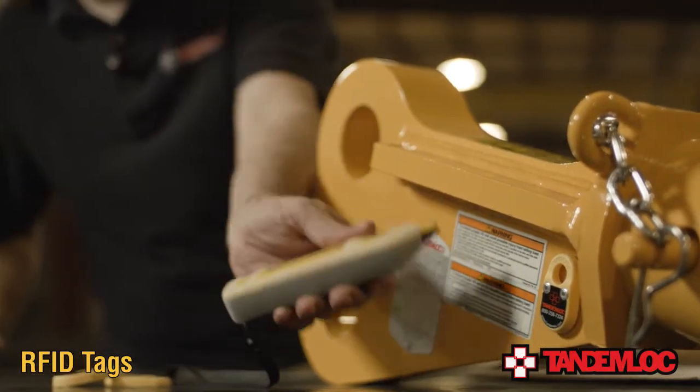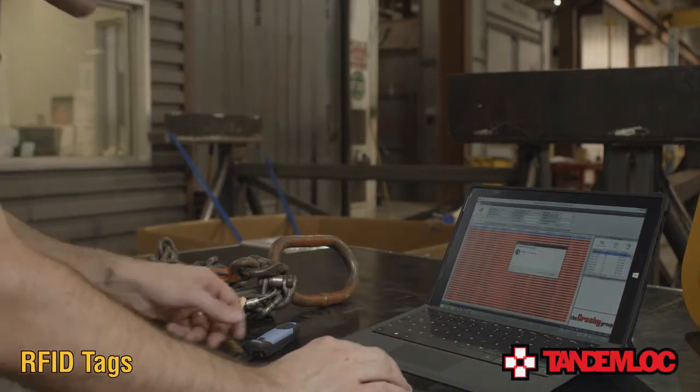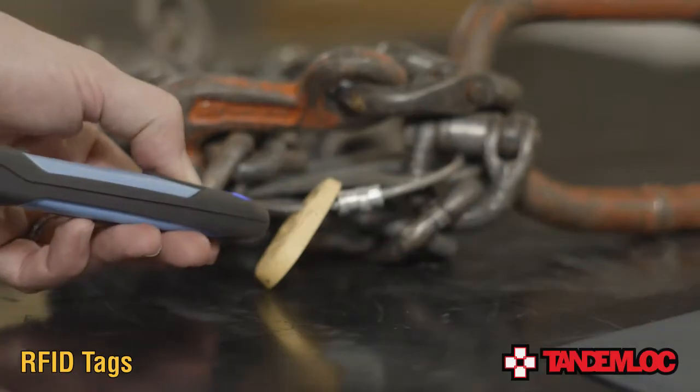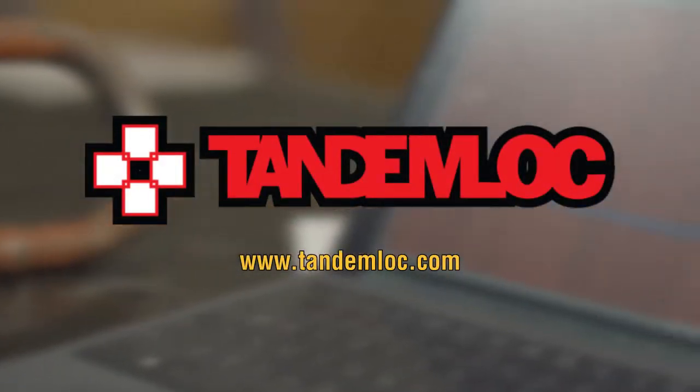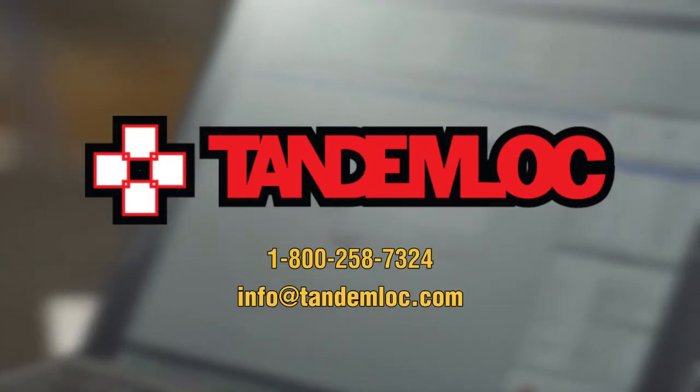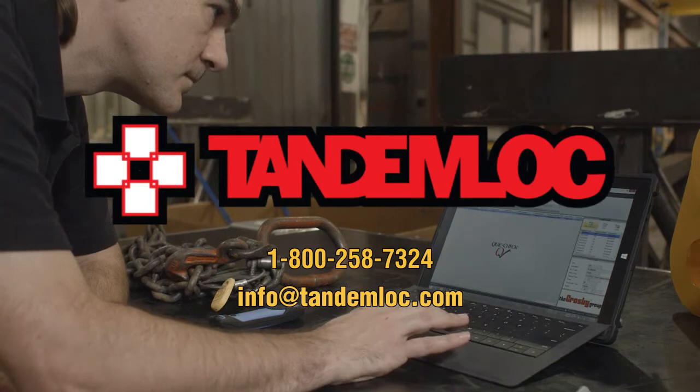One of the most important features of these tags is that they are compatible with all major inspection software platforms. If you're new to RFID technology, need more information about RFID tags, or if you'd like to know more about any of our other products, please contact us through our website at tandemlock.com or call us at 1-800-258-7324.